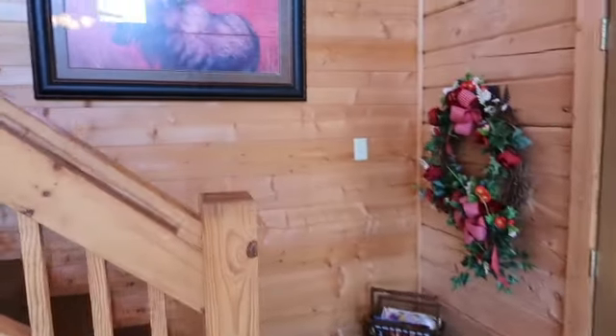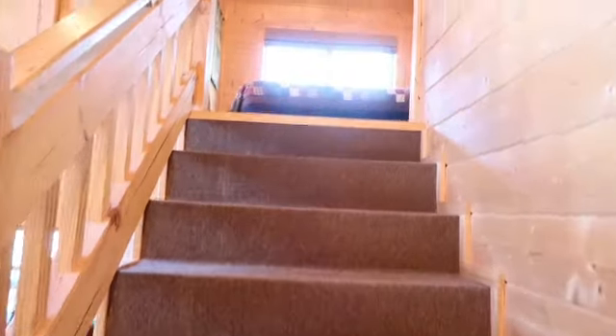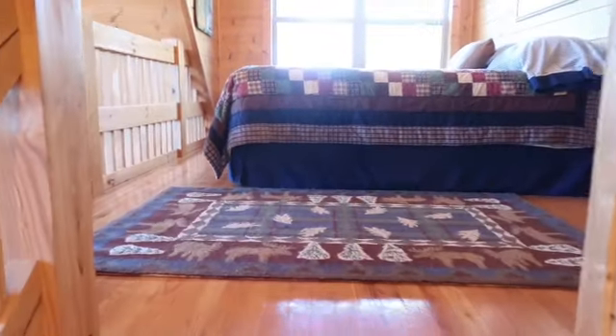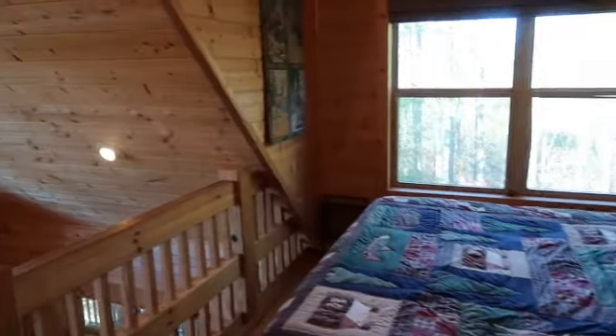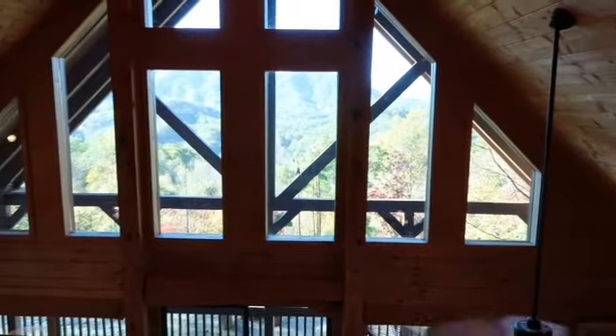As I come up here to the loft area, you'll see that there is a nice big area that they utilize with a queen size bed, or you can put a couch up here and make a nice sitting area or a reading area. Either way, you have some bright windows here and then the nice huge windows looking out over the view right here as well.